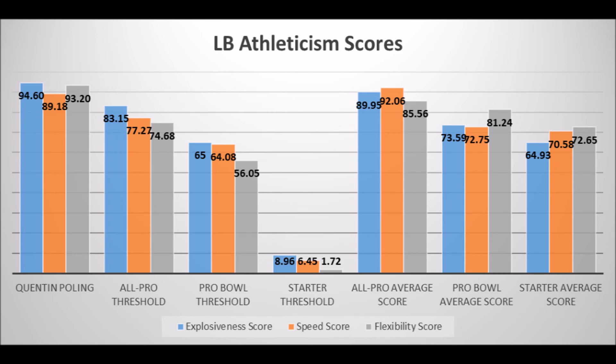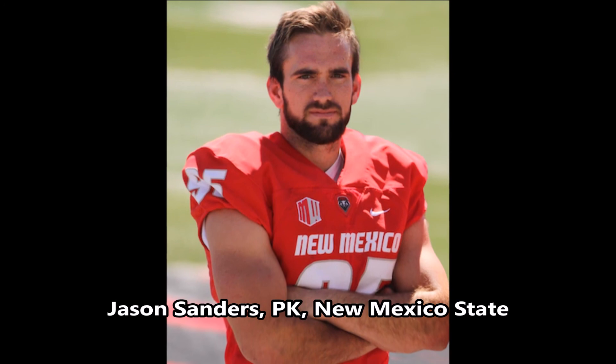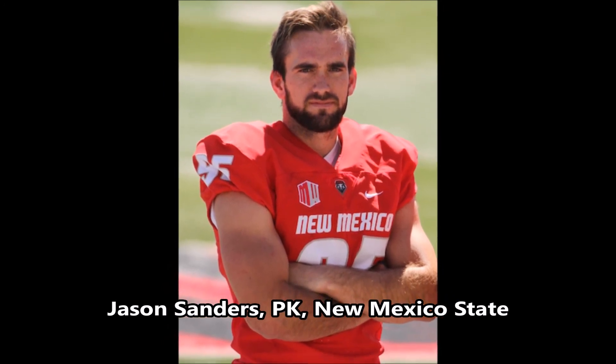Lastly, Jason Sanders, a place kicker out of New Mexico State. Based on his field goal percentage since 2001 in college, he had a 77.32 out of 100 production score. There were many better kickers in this draft class — Mike Badgley, Drew Brown, Daniel Carlson, Eddie Pineiro — all with much better field goal percentages. Jason Sanders just doesn't make a lot of sense. Drafting a kicker who doesn't have great college data is the one pick that is hard to justify.